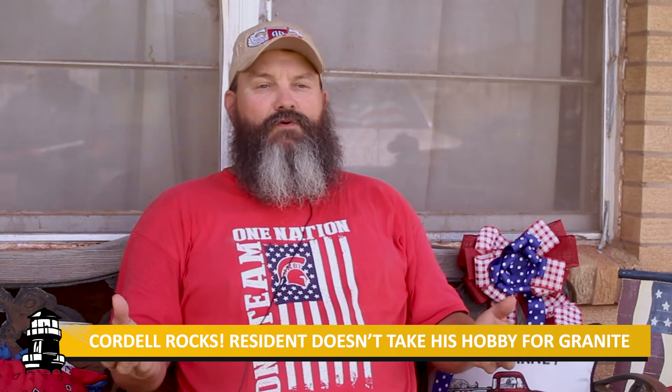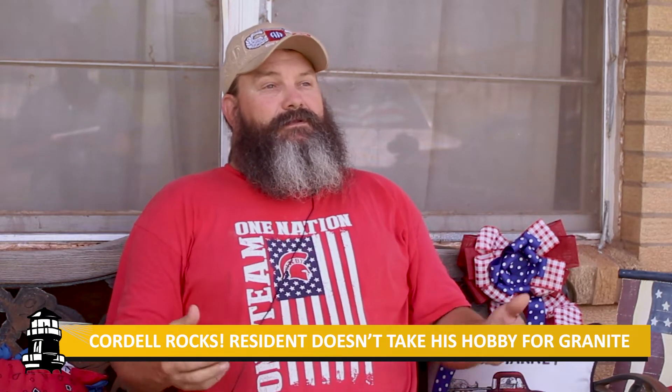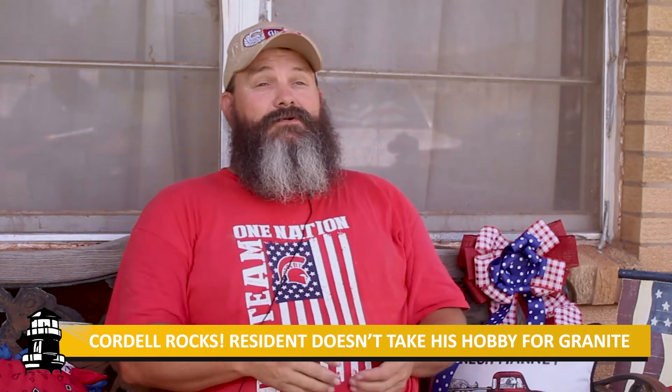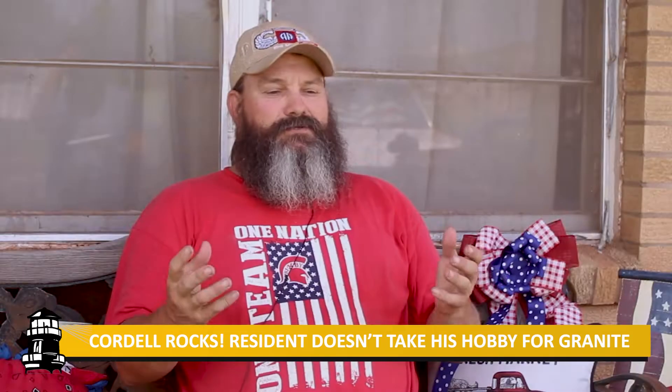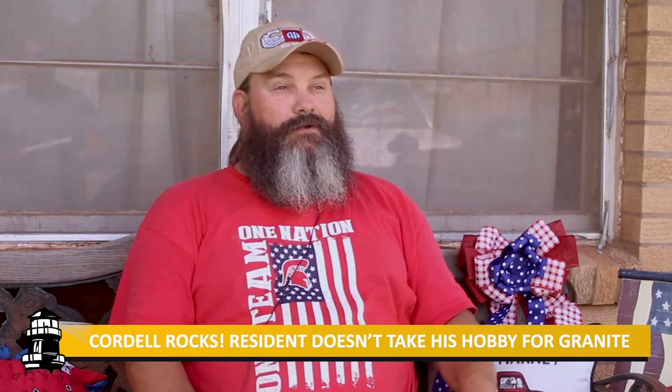I've already delivered rocks to some people to get painted, so people are interested in it. And if it gets to be a big deal, you'll be able to find these rocks all over town and it'd be really neat. You can take them with you to Clinton to the doctor and hide one at the doctor there — it's not just a Cordell deal.